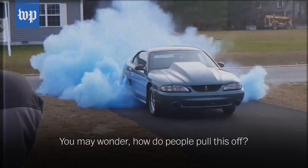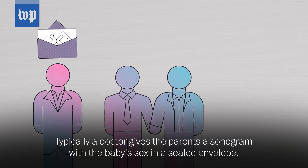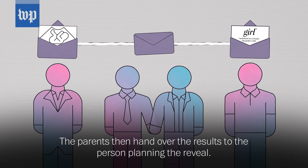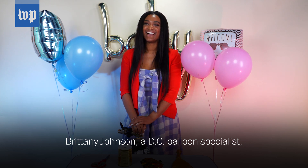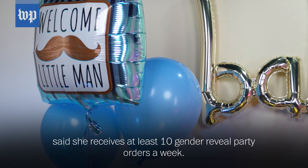You may wonder how people pull this off. Typically, a doctor gives the parents a sonogram with the baby's sex in a sealed envelope. The parents then hand over the results to the person planning the reveal. Brittany Johnson, a D.C. balloon specialist, said she receives at least 10 gender reveal party orders a week.